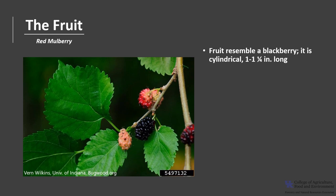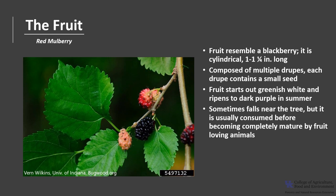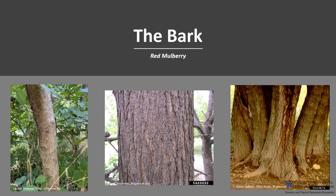The fruit resembles a blackberry. It's cylindrical in shape, about one to one and a quarter inches long, and is composed of multiple drupes, each containing a small seed. The fruit starts out greenish white and ripens to dark purple in summer. Fruit sometimes falls near the tree but is usually consumed before becoming completely mature by fruit-loving animals, who then disperse the seeds after they pass through their digestive tracts. Trees can begin producing fruit at 10 years of age, with best fruit production between 30 and 85 years, and typically have good seed crops every two to three years.